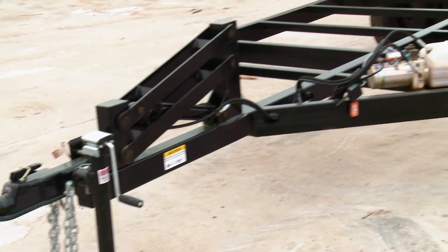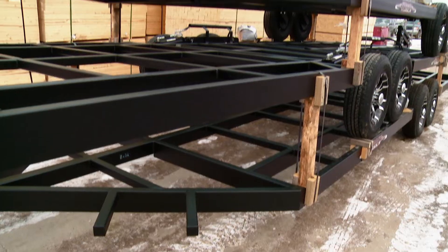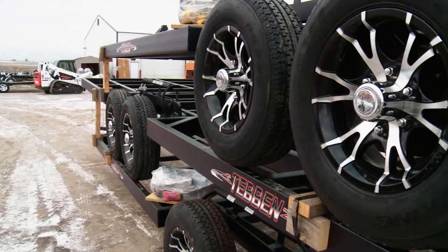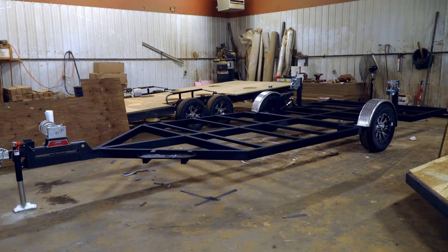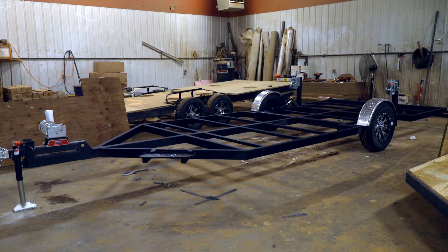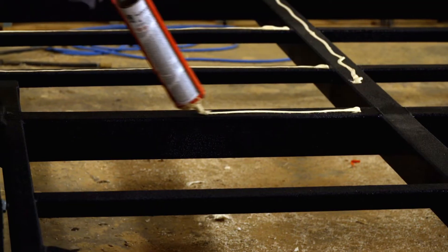Chad Hepler volunteered to show us around. The process starts right here in plant three, otherwise known as the floor department. We get the frames built by three different manufacturers — we outsource that, all local companies. Once they get that done, we roll the frames right in here and prep the frame. A good foundation is key.